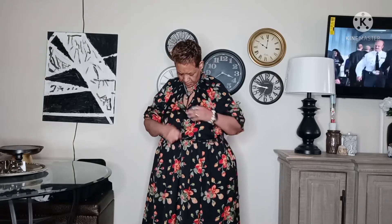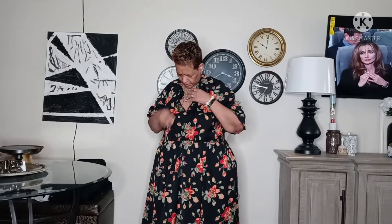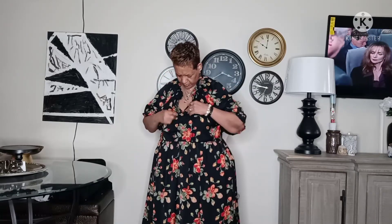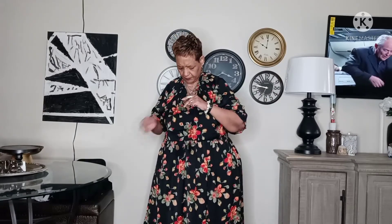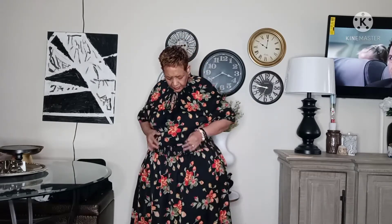This dress has elastic in the arms where you can pull it down or lift it up. It has a drawstring where you can adjust the neck — you can keep it loose or tie it up. It also has elastic in the waist so you can pull it up or down, and it has pockets — very deep pockets.